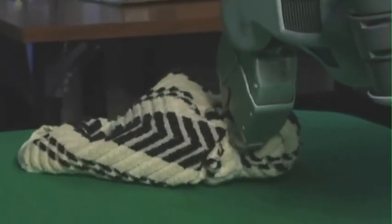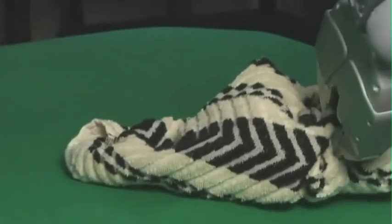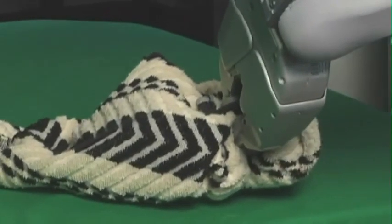The towel will always appear a little differently. So to get the robot to fold towels, you need to give it an understanding of what it's seeing, and once it knows what it's looking at and understands what configuration it is in, it needs to understand how to manipulate it to get it into the shape it wants.